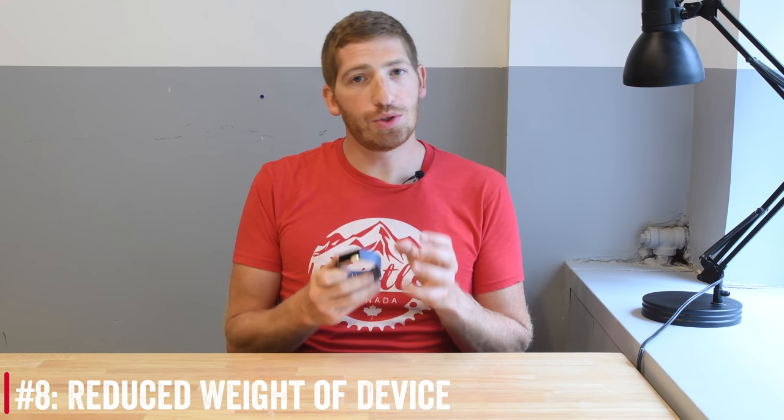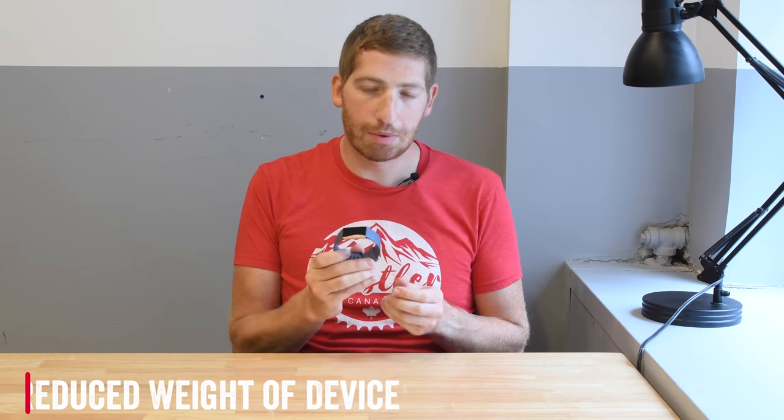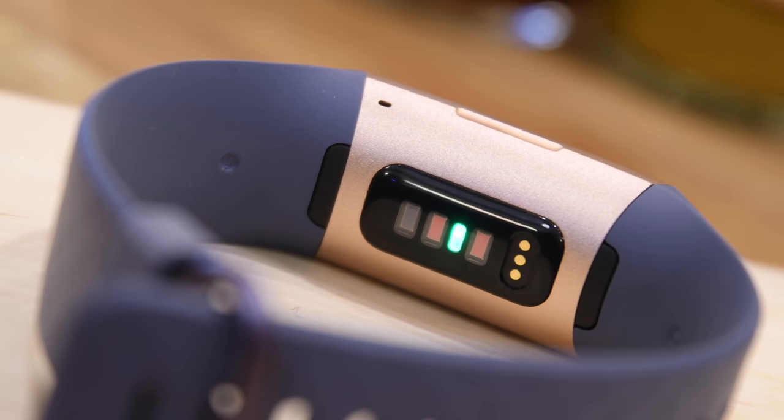Number eight is the reduced weight of the unit itself. Fitbit has reduced the overall weight by 20%. Some of that comes from the materials — they've swapped out the pods for aerospace-grade aluminum. Whether or not it's the same aluminum on the side of a 777 or an A380 is not quite sure, but it is definitely the industry trend to use the aerospace-grade aluminum naming on devices.